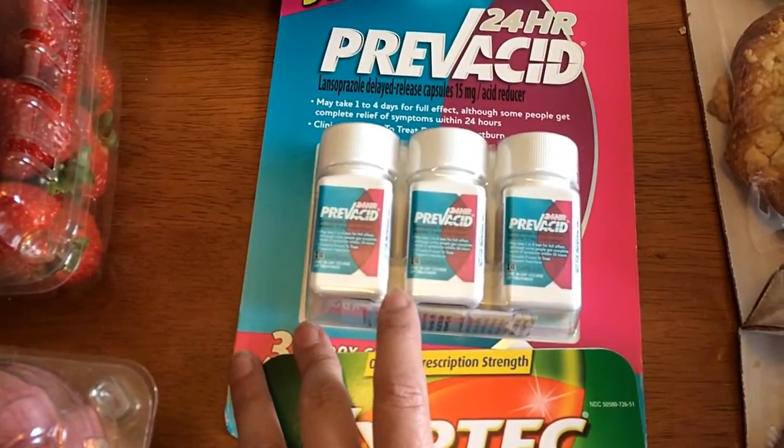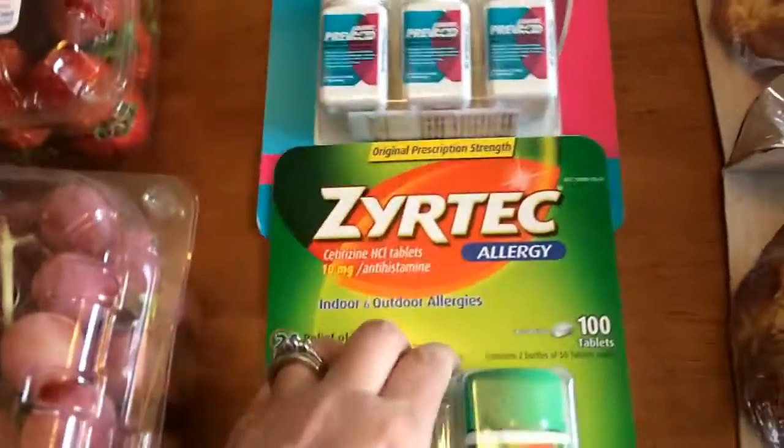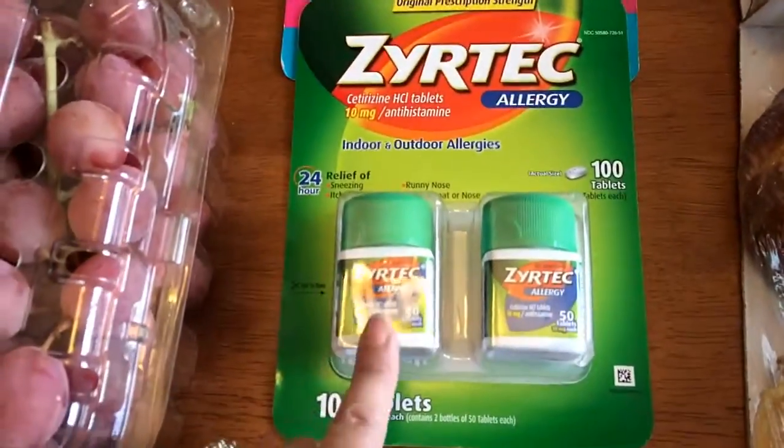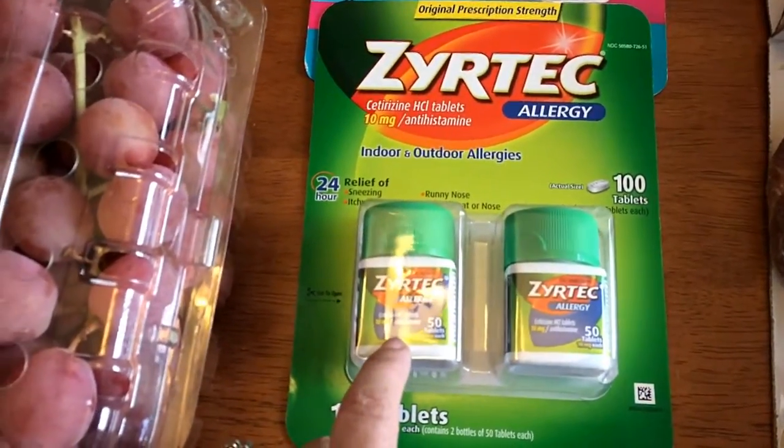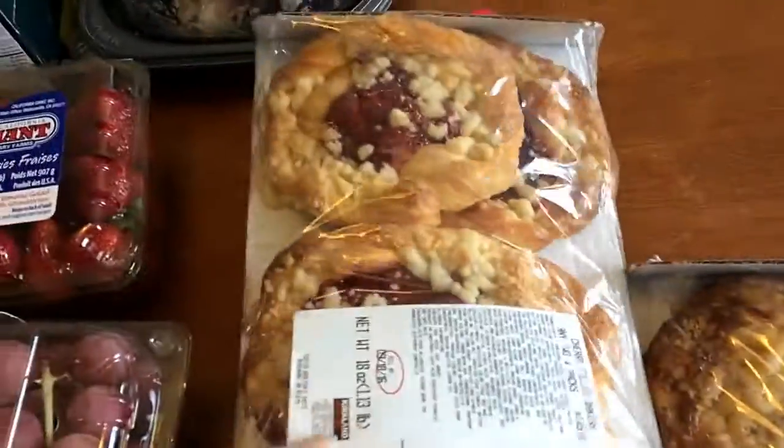I had to get some medicine for my husband, which brought the price up quite a bit. These allergy meds were $23.79 and are six weeks' worth — he takes one a day. He also takes two Zyrtec a day, and that was $37.69 for 100 tablets.